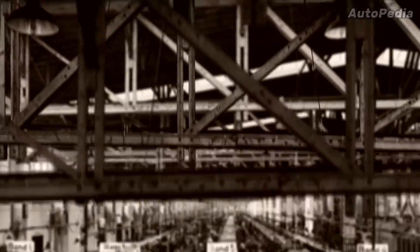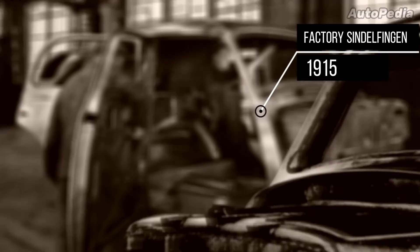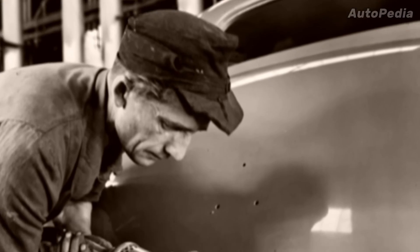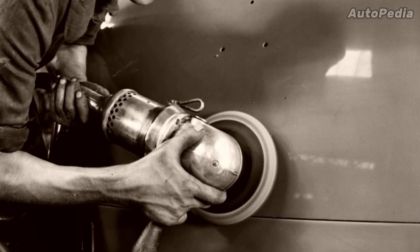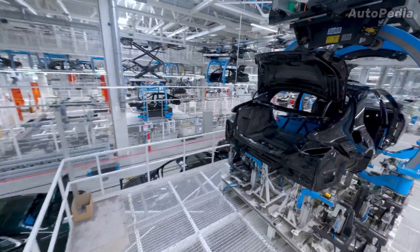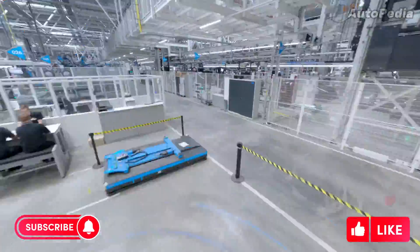Founded back in 1915, the Mercedes-Benz Sindelfingen factory produced in its early times planes and aeronautical engines, with the first passenger vehicle being produced in 1919. And now, back in our days, the high-tech state-of-the-art Factory 56 hall is producing the most expensive and exclusive Mercedes-Benz vehicles.